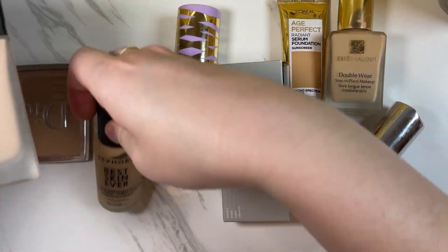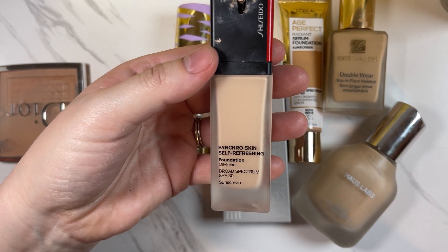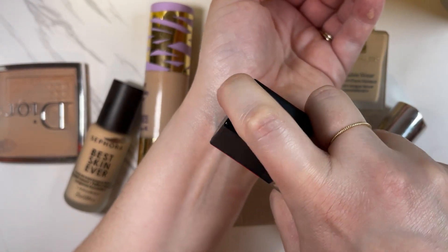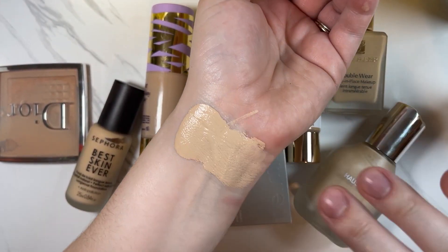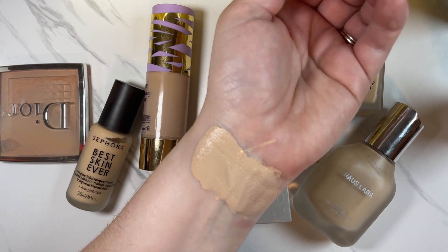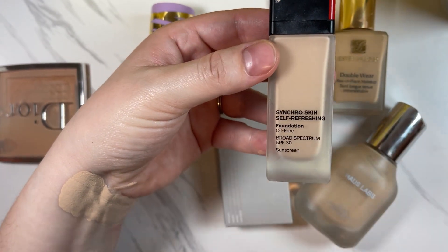The other one I will be keeping — and I actually think I will swatch this one just because it is a very good shade match for me and could be a nice comparison to other products — is the Shiseido Synchro Skin Self-Refreshing Foundation with SPF, mine in the shade 140 Porcelain. I love that it has a little lock tab. I've had it for quite some time, probably more than 24 months at this point, but it's still working really well.